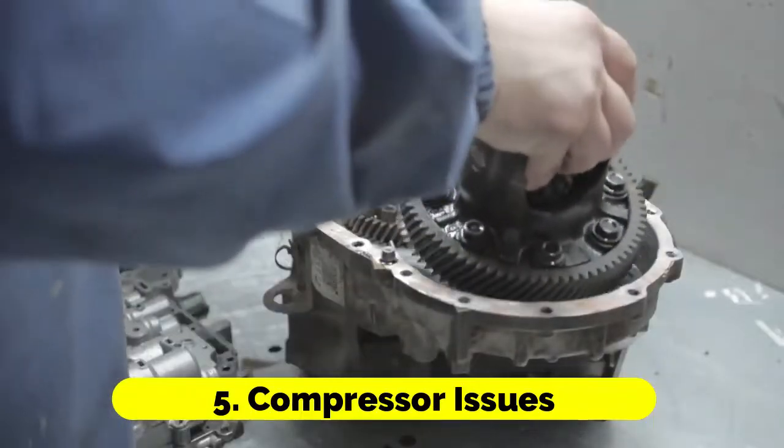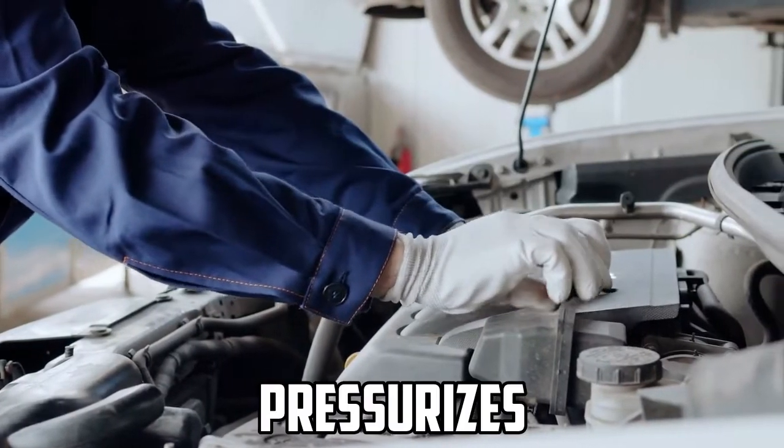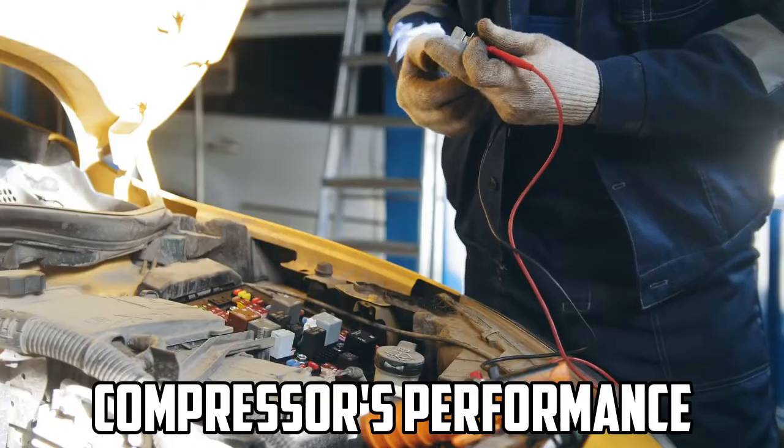Compressor issues: The compressor is the heart of your car's AC system. It pressurizes the refrigerant, causing it to release heat and cool the air. Several problems can affect the compressor's performance.